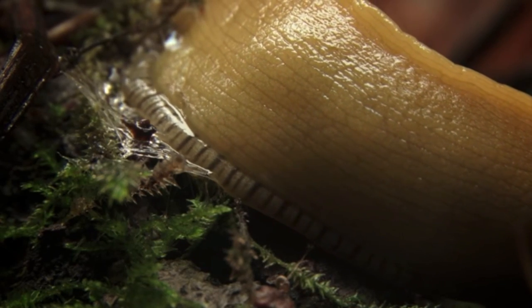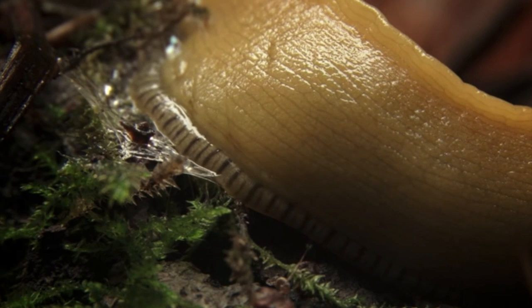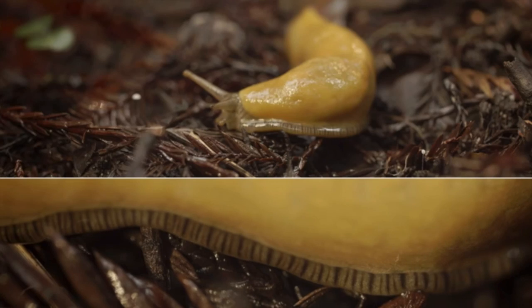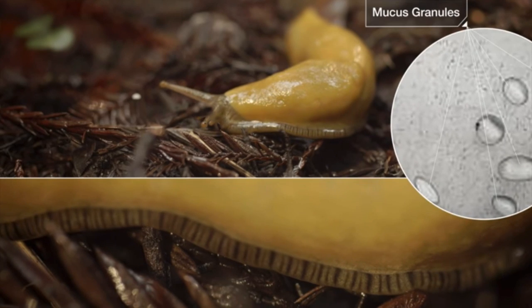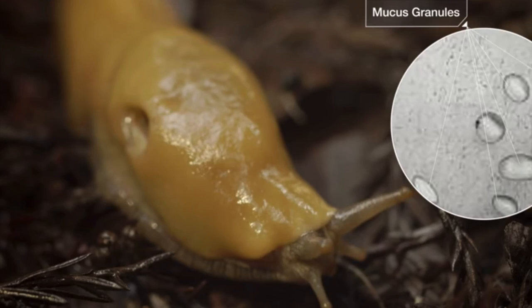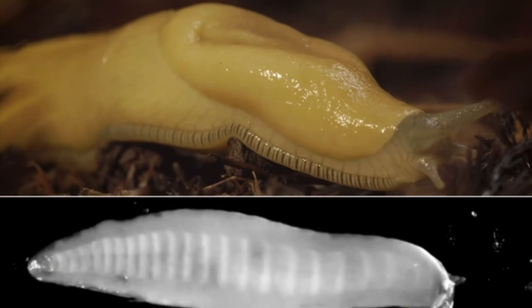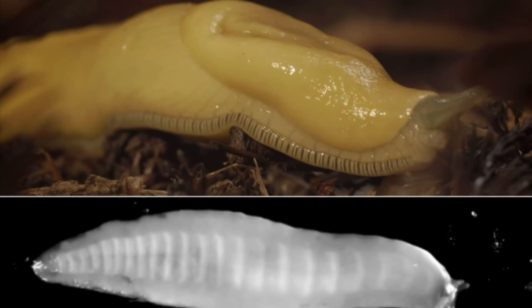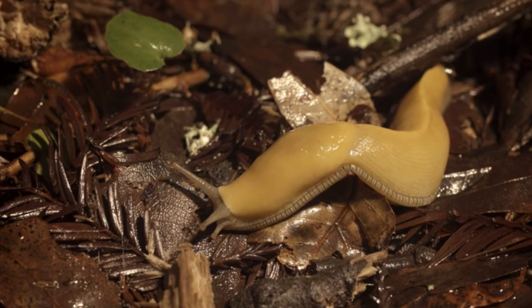Like all slugs and snails, whose bodies are made of mostly water, banana slugs must stay moist to stay alive. To avoid dehydration, slugs and snails secrete a layer of mucus or slime which covers their bodies. While snails have shells to help protect their skin from drying out, slugs must find other ways to retain their moisture. In dry conditions, slugs insulate themselves in dirt and leaves until their environment becomes moist again, typically venturing out to eat at night.